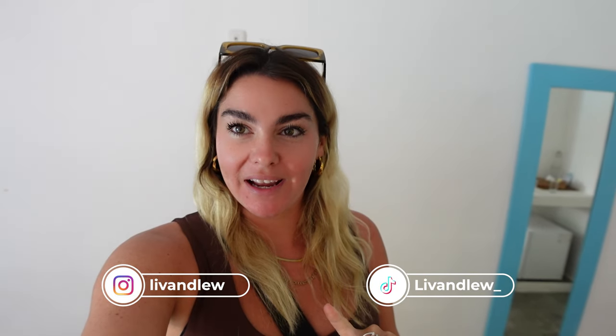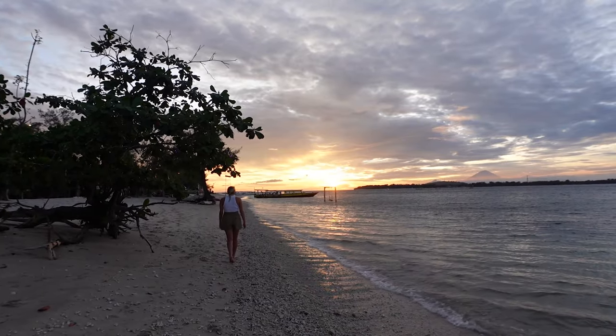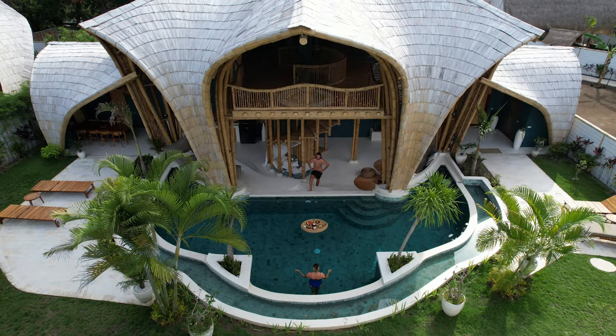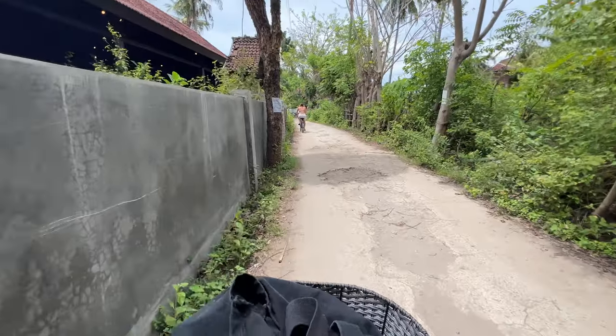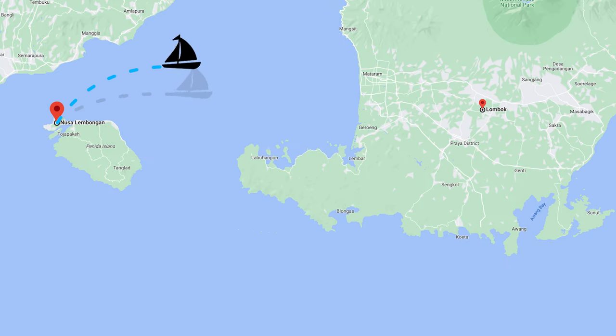Hey guys, welcome back to my channel - we've had a well-deserved break but we are back! Today we are going to be showing you all there is to do on Gilly Air. As always, we'll be showing you where to eat, where to stay and what to do. On our final two days of this video we are going to be showing you one of the best places we have ever stayed. Gilly Air is one of three Gilly Islands located off the shores of mainland Lombok. We traveled here from Nusa Lembongan via boat, which took around two and a half hours.